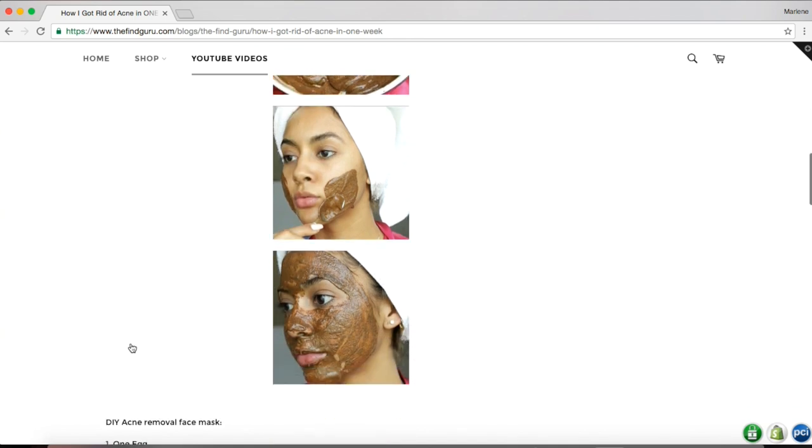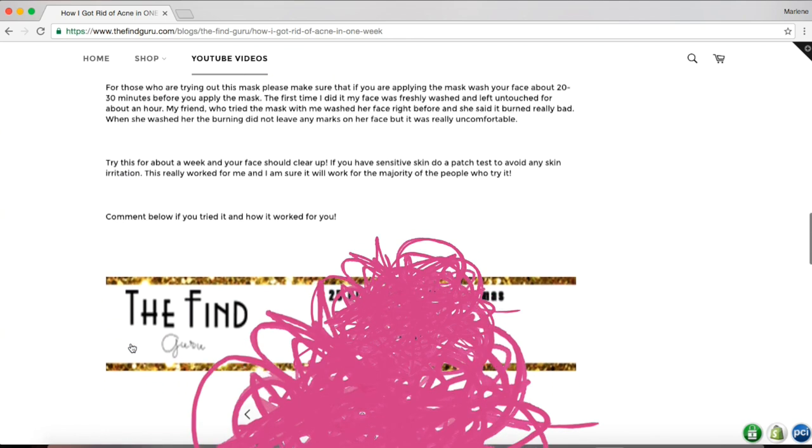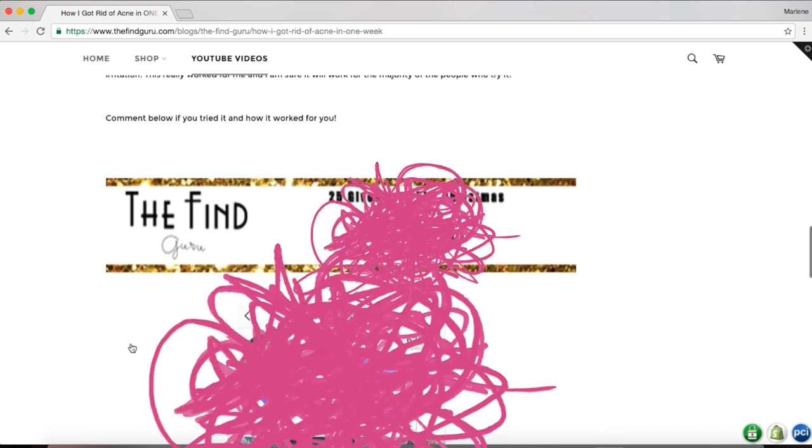The winner for my 25 giveaways to Christmas is posted on the blog, so go ahead and check it out. If you want to be the winner for the next giveaway, all you have to do is like this video, like my other videos, and show me love in the comments. Thank you so much and I'll see you guys next time.